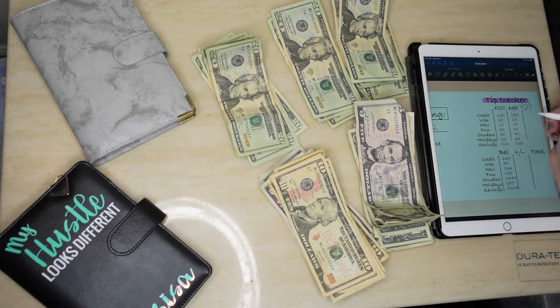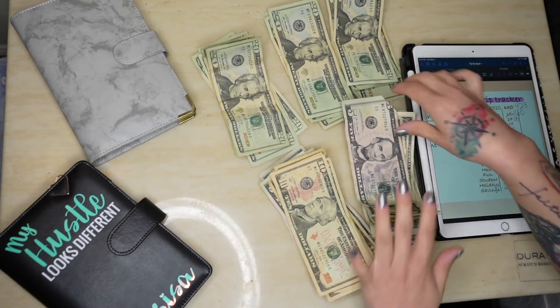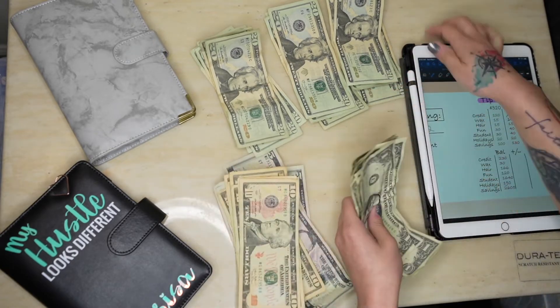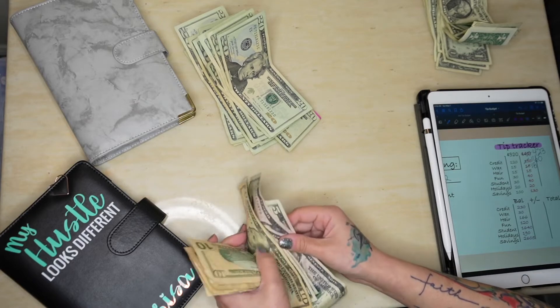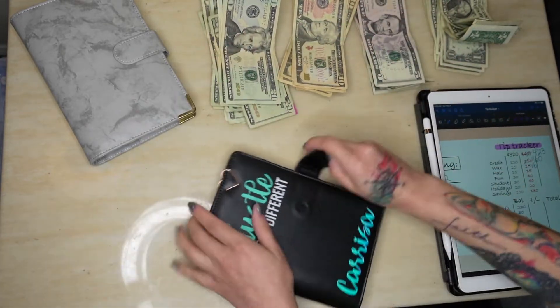We'll just put the extra $13 towards my credit card. That was an easy rebudget! Let's go ahead and put this all back and start stuffing.